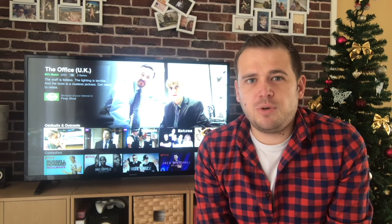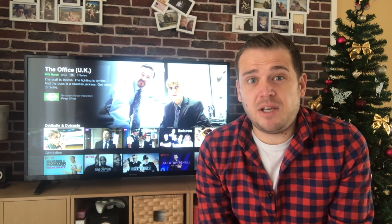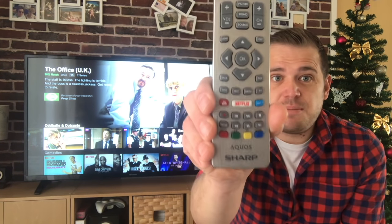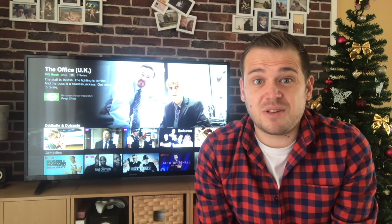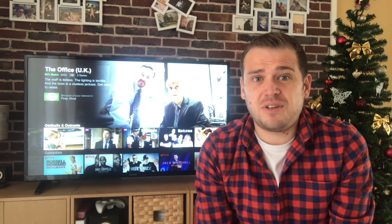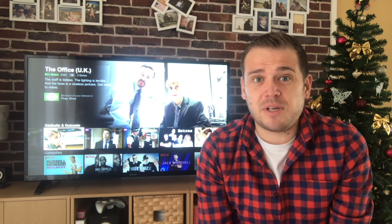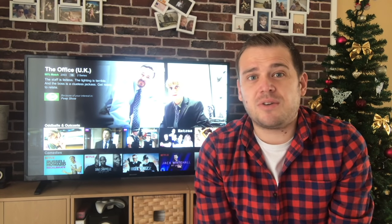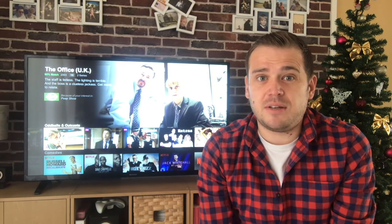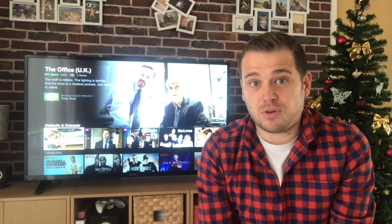I subscribe to two paid services: Now TV Movies so I can watch movies on demand, and Netflix. I only do Netflix because it's built into my telly which makes life easy. Netflix is not great for films but TV box sets are really good - there's loads to watch. Importantly, BBC content on Netflix - like The Office, famously made by the BBC - you don't need a license to watch it because you're paying for it through Netflix. You only need a license if you watch it on BBC iPlayer.